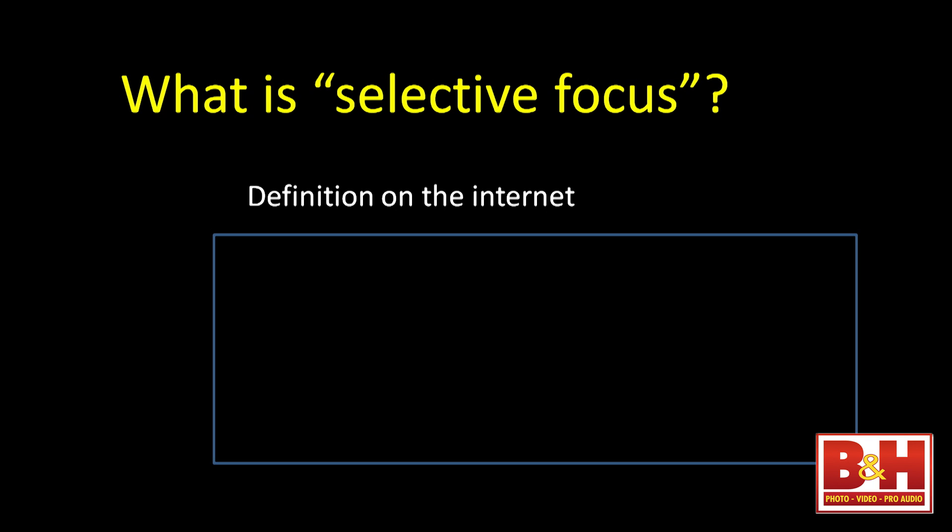The very first thing is to define what selective focusing is. With anything in photography, if you can define what you're talking about it makes the explanation and teaching a lot easier. So I went on the internet — you can find everything on the internet today — to get the definition that's out there.